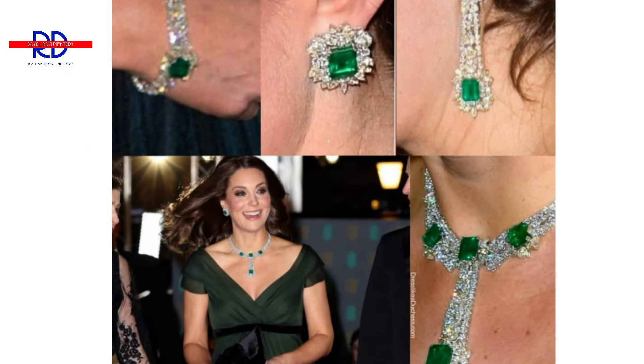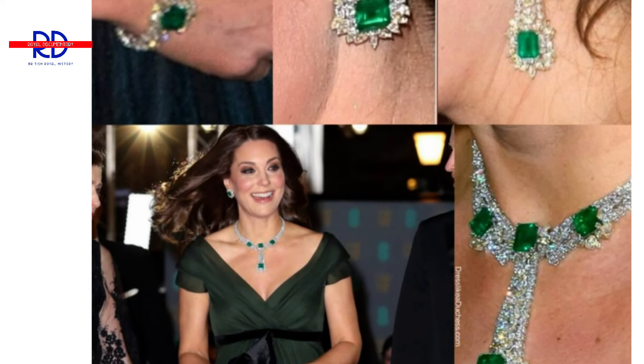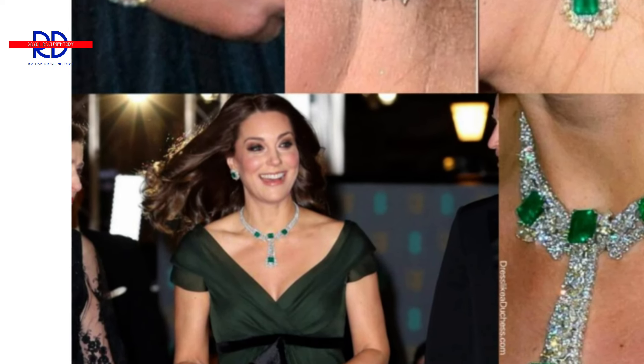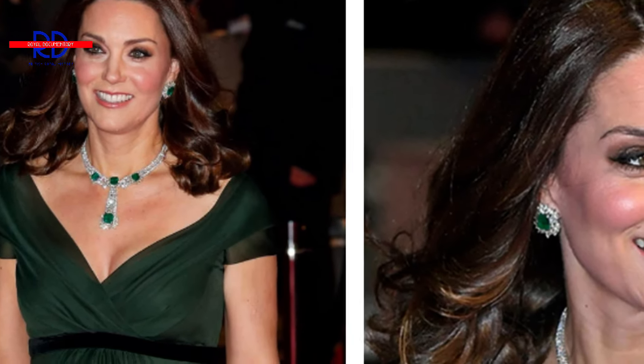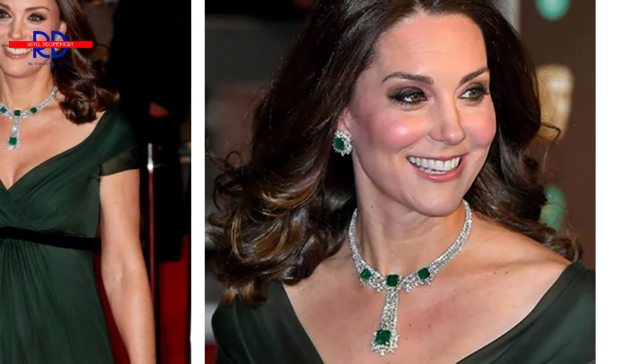9. The Emerald and Diamond Suite. Princess Catherine's four-piece parure is among her most luxurious jewellery combinations. This stunning changeable combination has an exquisite diamond and jade necklace, rectangular earrings that double as drop earrings, as well as an adjustable collar necklace that sparkles and glistens. In 2014, Catherine wore the emerald-coloured earrings and bracelet during a Met benefit in New York. In February 2018, she wore the same combination to the BAFTA prizes, accessorising with an olive-coloured Jenny Packham gown. Everyone thinks the green gems were an engagement present.